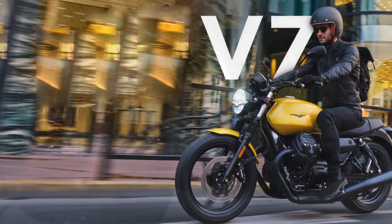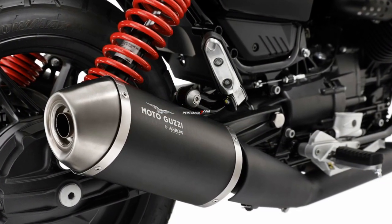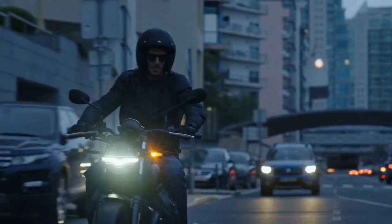6. Modern technology: Despite its classic appearance, the V7 Stone incorporates modern technology such as a digital instrument cluster and ABS, enhancing both safety and convenience.